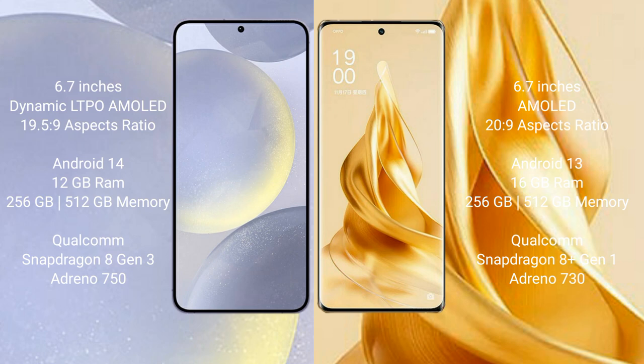Samsung Galaxy S24 Plus comes with 12GB RAM and 256GB or 512GB internal storage, Qualcomm Snapdragon 8 Gen 3 processor, and Adreno 750 GPU. OPPO Reno 9 Pro Plus comes with 16GB RAM and 256GB or 512GB internal storage, Qualcomm Snapdragon 8 Gen 1 processor, and Adreno 730 GPU.